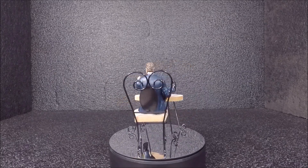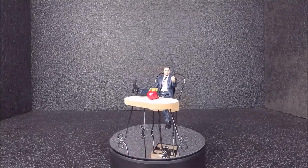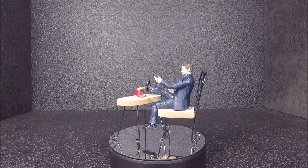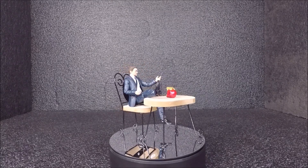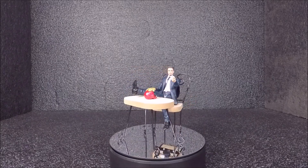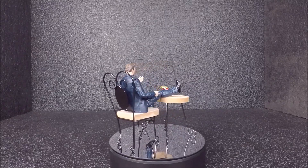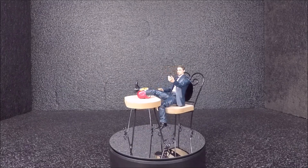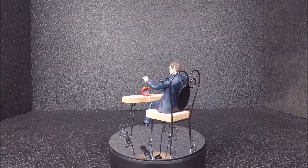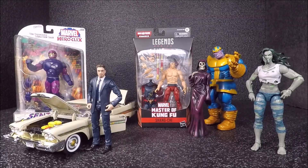I contacted the seller and he said Juan would be at the next week's event — which was yesterday. I went and finally got the figure. So technically Tony Stark came from the previous week's event, not yesterday's. Weirdly, I didn't buy anything else yesterday — spent zero dollars. The Tony Stark figure looks great; the joints are tight and I needed a figure in a suit just like this.